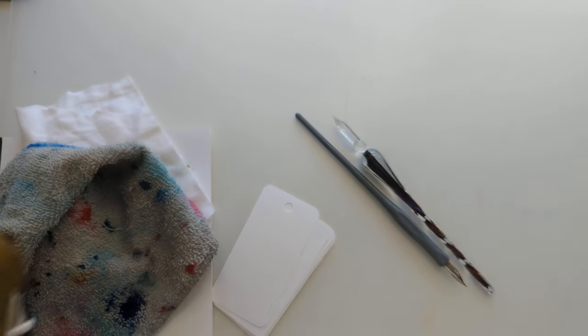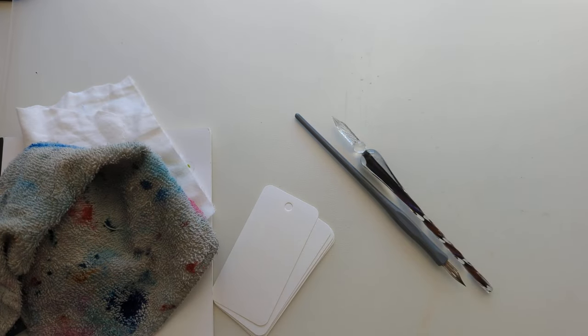Hey friends, got a big box. Look at it, so big.